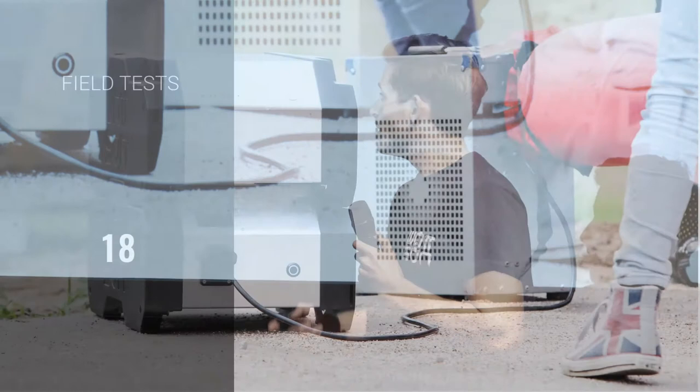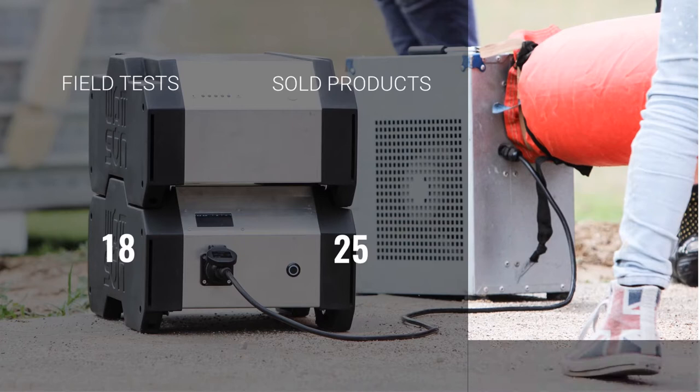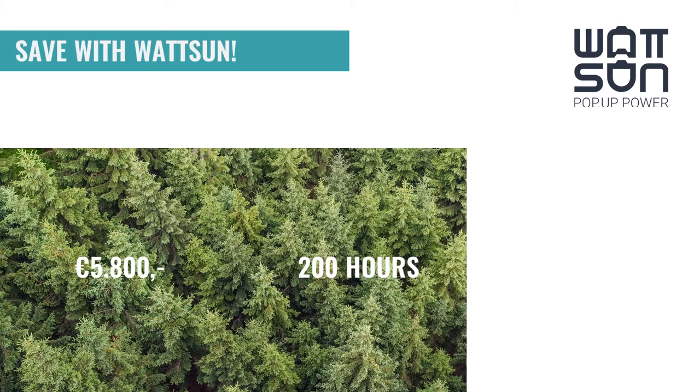Right now we have 18 successful field tests, 25 products sold, and 95 pre-orders. We are based in the Netherlands and we produce our product in the Netherlands. When you use the Watson two or three times a week, you can save up to 5,800 euros on fuel costs in a year, save 200 hours in installation time, and save 8,800 kilograms of CO2 emissions.